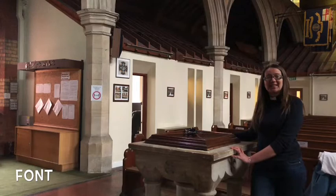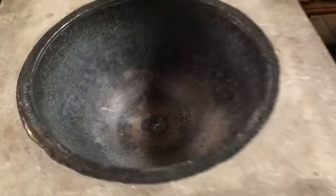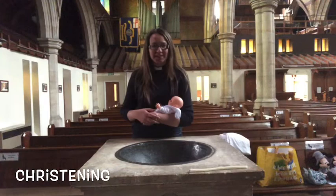This is the font where we baptise people into the Christian faith. Sometimes we baptise adults but often we baptise children. The lid of the font comes off like this. If you see inside, we put the water for the christening in here. When we have a christening we bring the baby to the font like this and we splash water three times on the baby's head and we say these words.